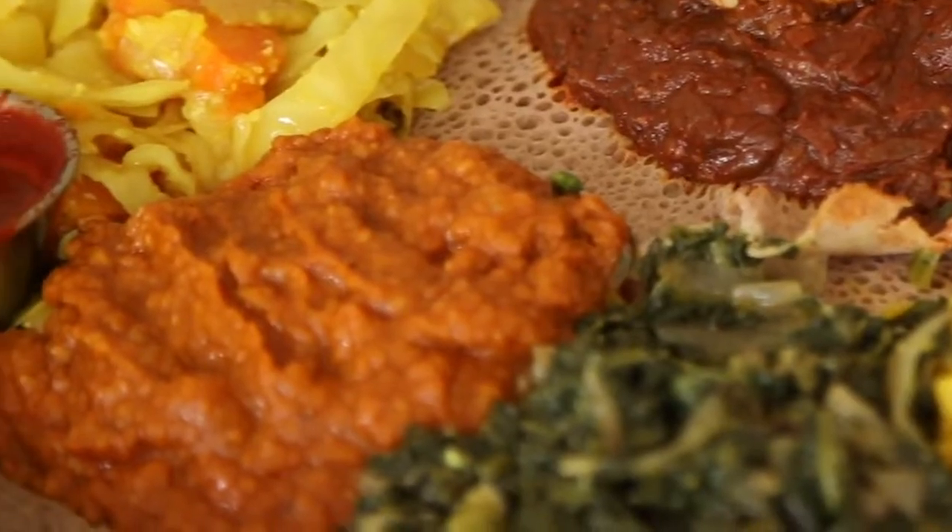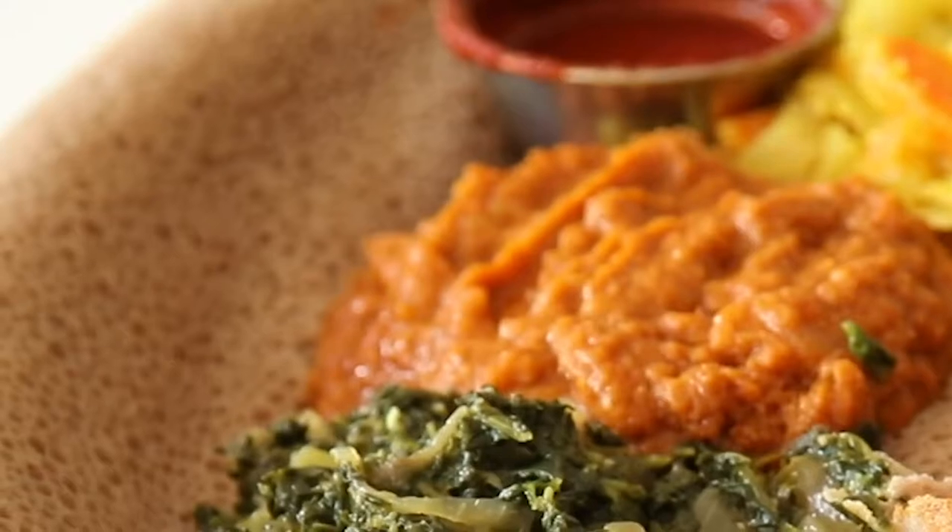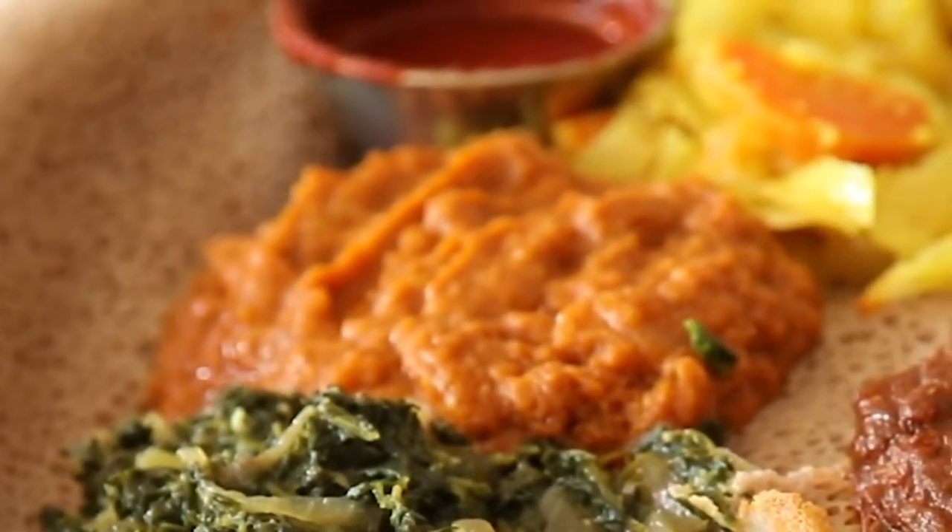Maybe we can start with some of the veggie options. My favorite is shiro — I love shiro, I make shiro sandwiches, I just feel shiro is the best. It's a chickpea stew that's really rich and really creamy. It's one of the favorites — if you ask any East African, they're going to talk about shiro.